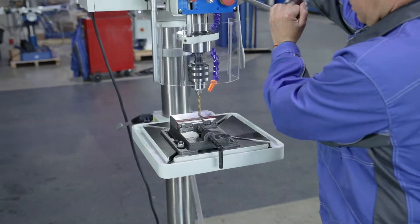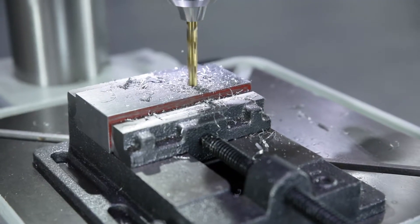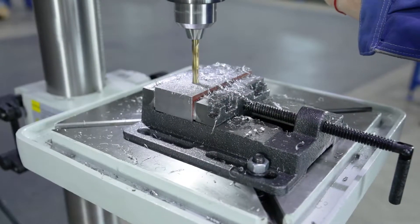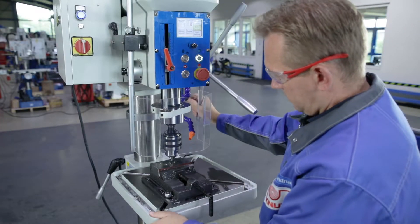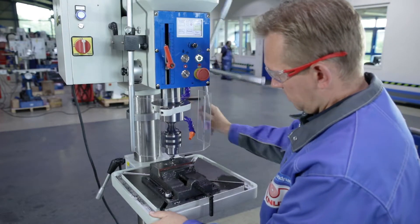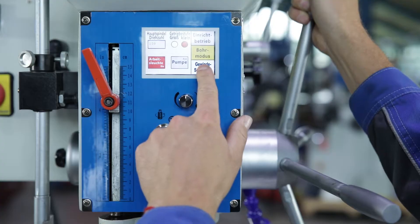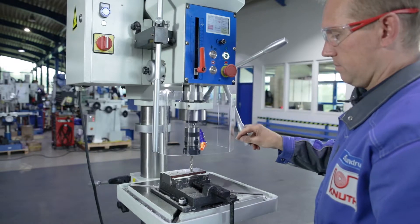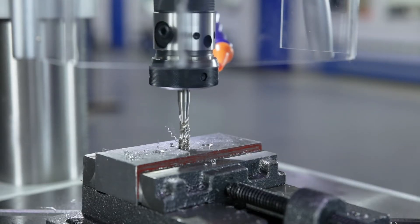Speed up to 2250 revolutions and a maximum drilling capacity of up to 32mm cover a wide performance range. The machine has right-left running as well as an automatic reverse rotation for tapping, adjustable on the touchscreen. Maximum thread cutting capacity M24; the direction of rotation changes at the set drilling depth.